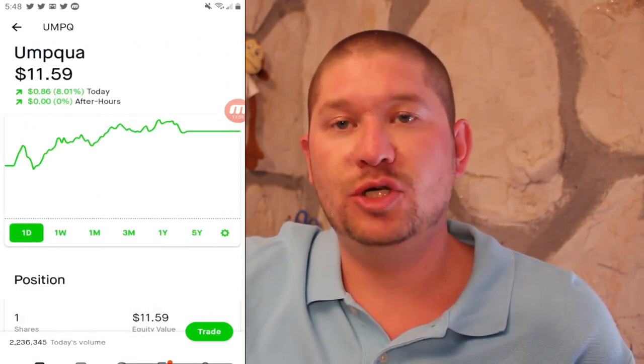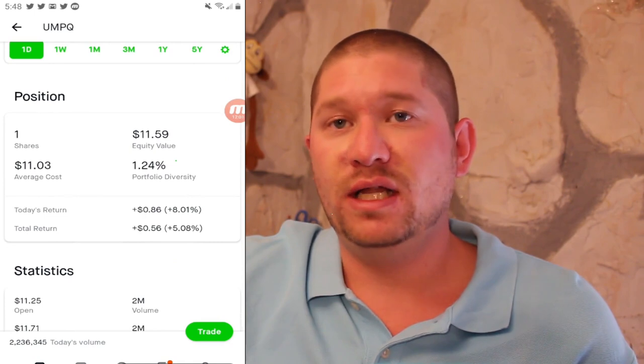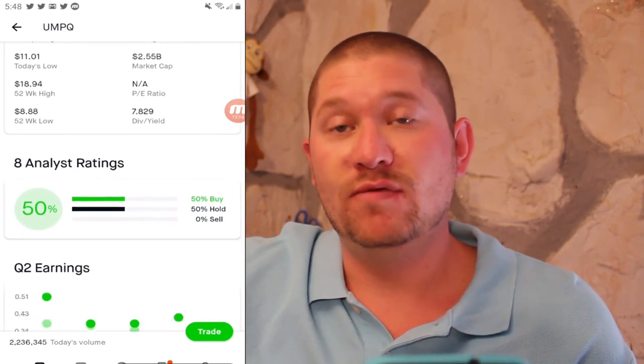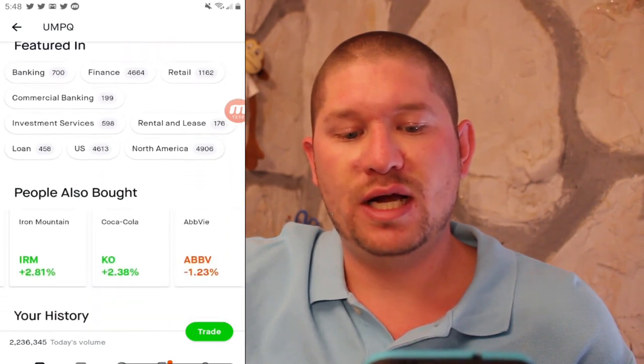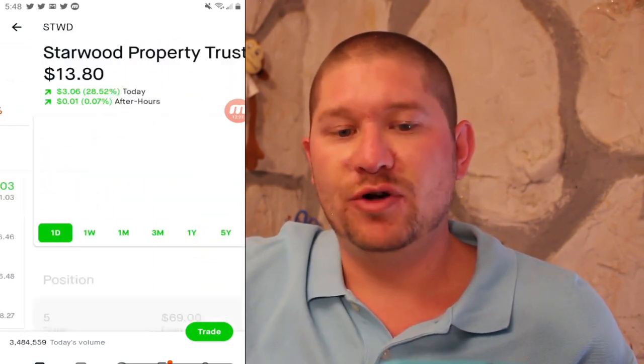Next up is Umpqua at $11.59. I have one share at $11.03 for a total return of 5%. They also have a dividend yield of around 7.8% and positive earnings per share. A lot of these companies have positive earnings — I do not like to invest in companies with negative earnings.